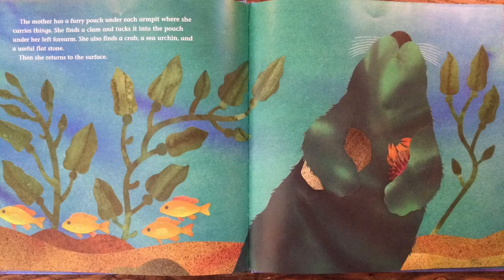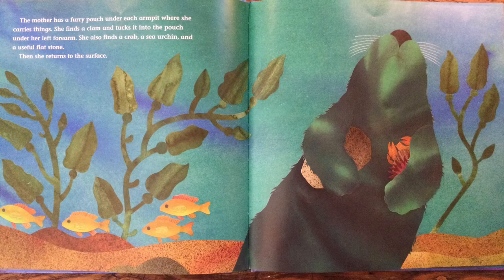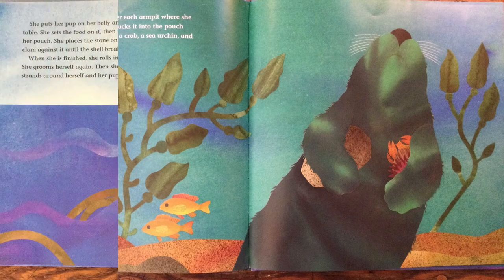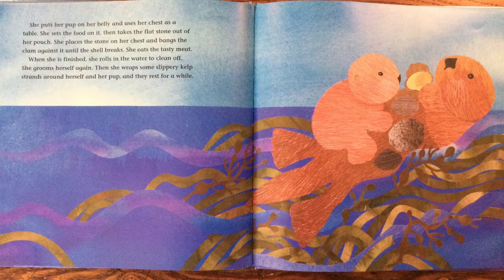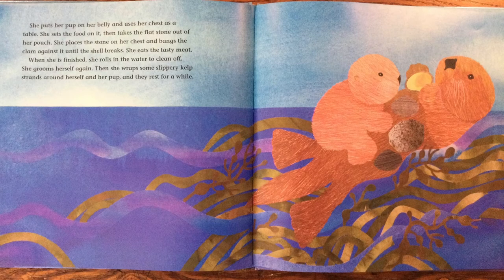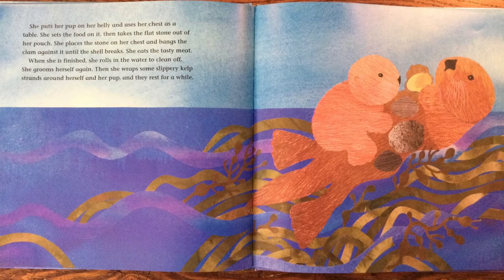The mother has a furry pouch under each armpit where she carries things. She finds a clam and tucks it into the pouch under her left forearm. She also finds a crab, a sea urchin, and a useful flat stone. Then she returns to the surface. She puts her pup on her belly and uses her chest as a table. She sets the food on it, then takes the flat stone out of her pouch. She places the stone on her chest and bangs the clam against it until the shell breaks. She eats the tasty meat.